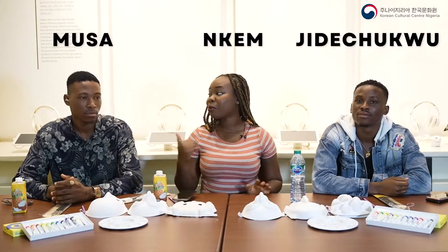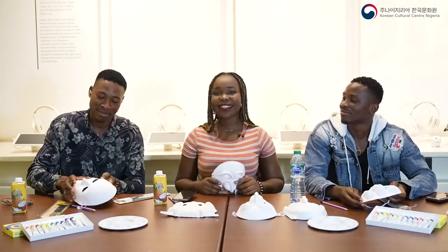Hi, my name is Precious Inkem and this is Jidechuko and Musa. Today we are going to be painting masks. As we are painting, each of us is going to be sharing new facts about Nigeria and Korea. Before we start painting, each of us is going to pick a mask out of these options here.